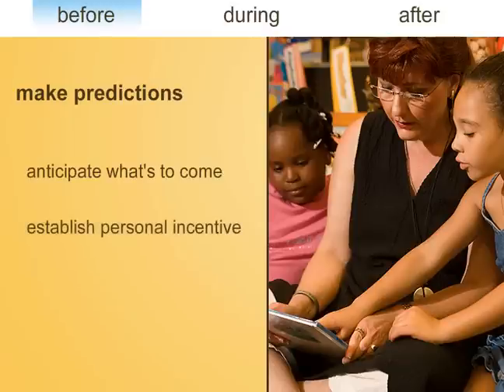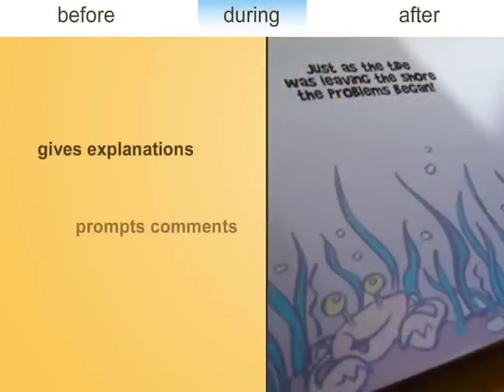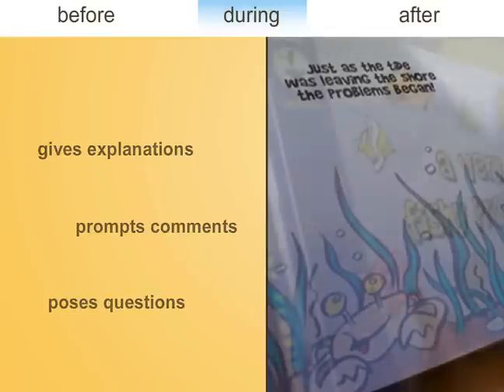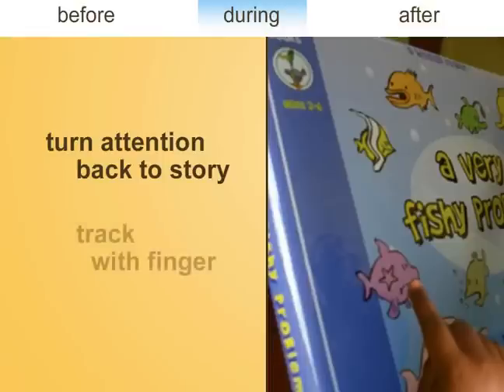During book reading, the teacher gives explanations, prompts comments, and poses questions to gauge how well students are following and understanding the story. The teacher might ask, 'What could Fish do to make friends?' As students share their ideas, the teacher could turn their attention back to the story to show how Fish tries to solve the problem. The teacher can also build print awareness by tracking her finger to show that text is read from top to bottom and left to right.